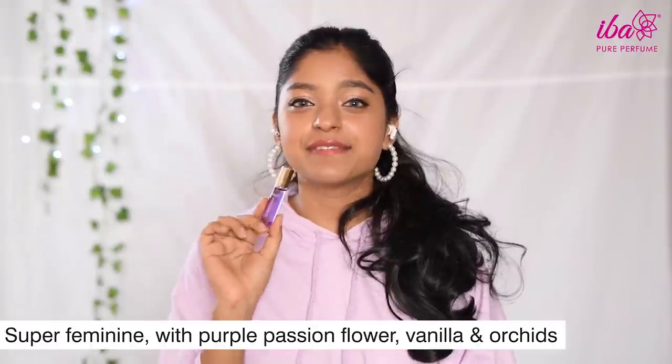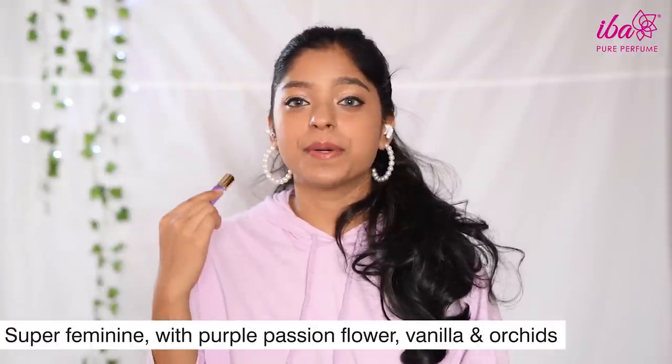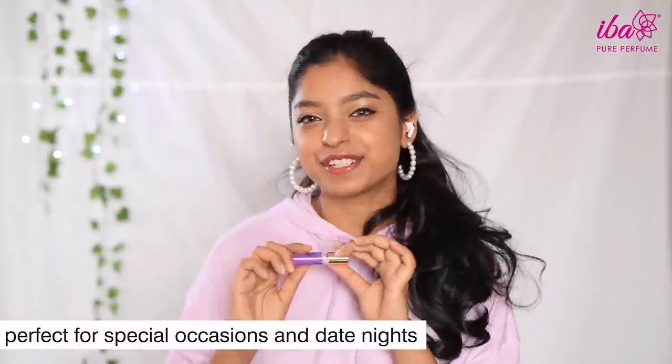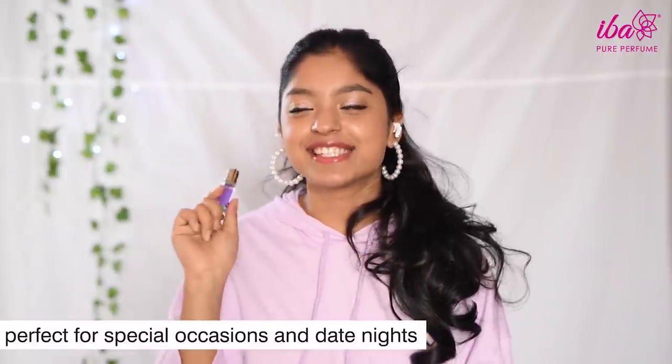Next up we have Sweet Passion. If you're a fan of all things mushy and romantic, this one is for you. It's feminine with notes of purple passion flower, vanilla, orchid, and more — and you're going to really love this for all your special evenings and dates, so save this one for that.